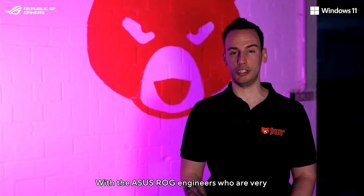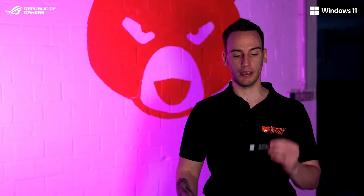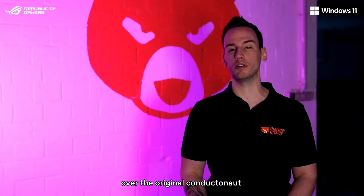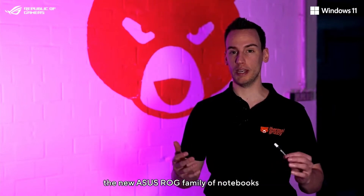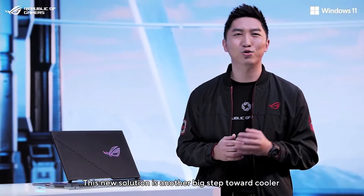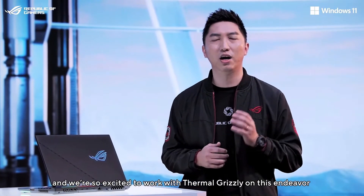So we teamed up again with the ASUS ROG engineers, who are very experienced in the mass production with liquid metal, and we developed Conductonaut Extreme, which has about 20% improved thermal conductivity over the original Conductonaut. Thermal Grizzly is very happy and proud to be part of the new ASUS ROG family of notebooks, and I'm sure together we can provide the best thermal solutions possible. Thank you, Roman! This new solution is another big step toward a cooler, quieter machine, and we're so excited to work with Thermal Grizzly on this endeavor.